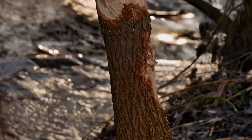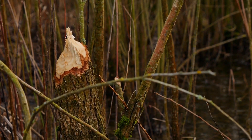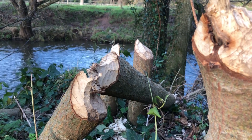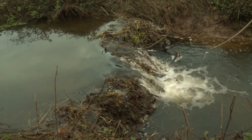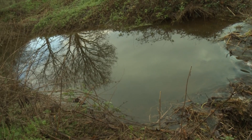In making these dams, beavers take down old and dead trees along the riverbank, allowing new, healthier plants and trees to grow in abundance. And behind the dams is a still, deep pool of water where they build their home, which is called a lodge. And it's these pools where the magic really happens.